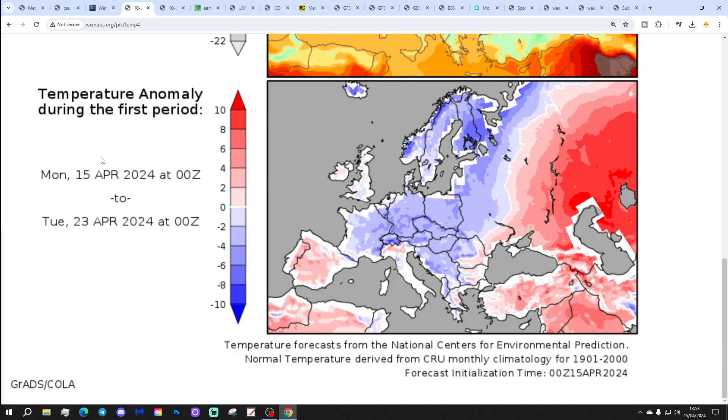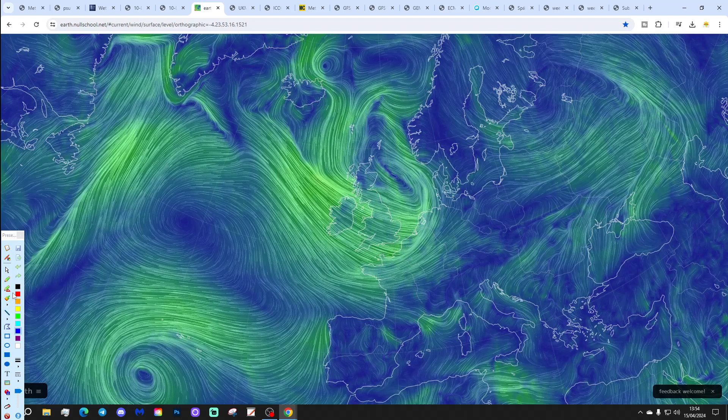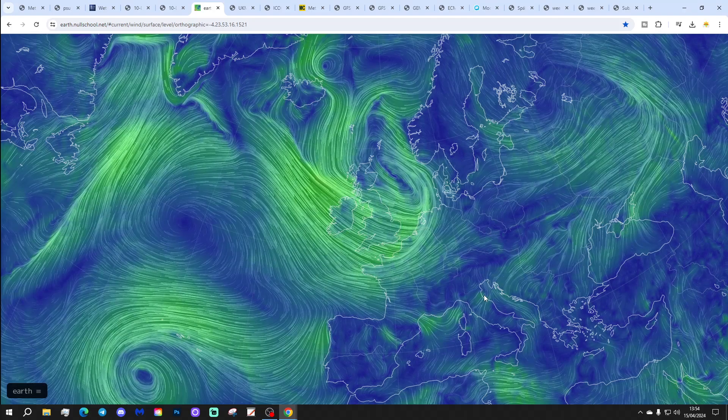Temperature anomalies for the 15th to 23rd of April are coming out just a little bit below average. Most parts of Europe looking quite chilly as well. Temperature anomalies are largely on the drier than average side — quite a big change from the past few weeks and months. Nullschool.net shows that we're turning the wind into the northwest today, bringing cooler air down, eventually turning into a proper northerly when we get through to tomorrow.